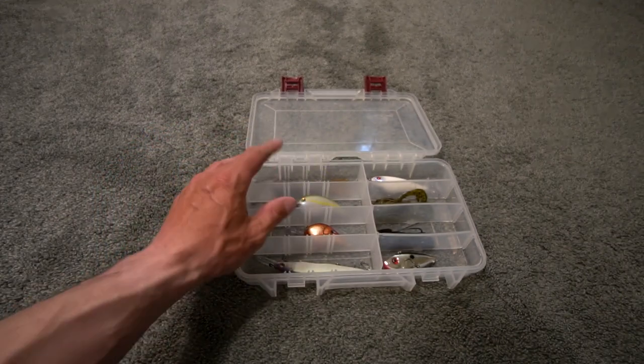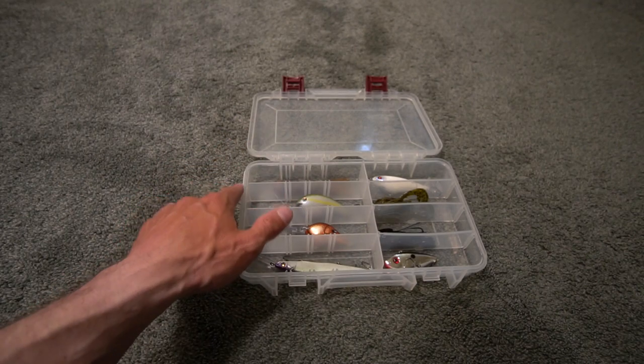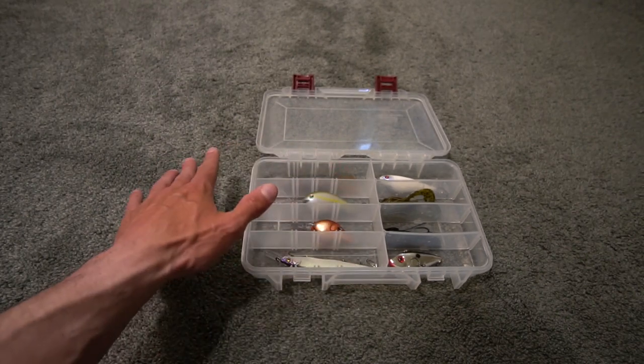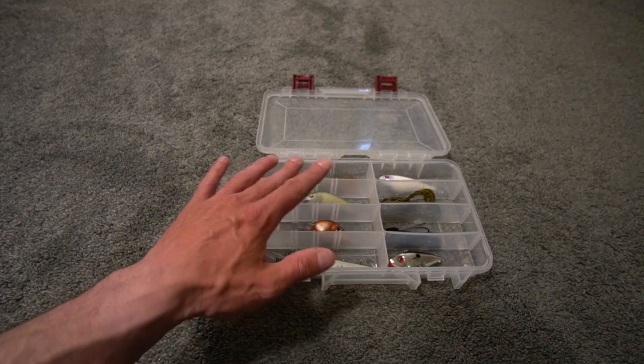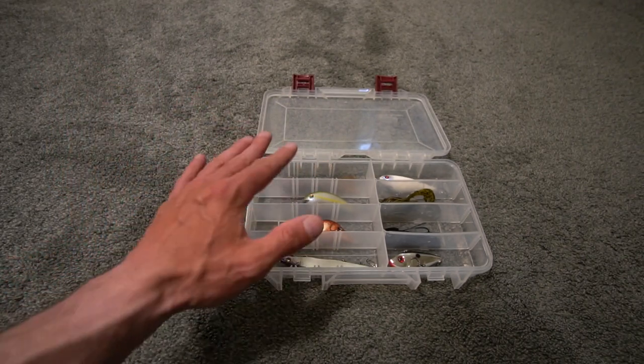Before I continue — when I recommend a rod or a bait, that's my personal experience. It doesn't mean you have to use it, doesn't mean it's the best, doesn't mean I'm telling you to do it. That's just me saying what I like because people have asked me in the comments.